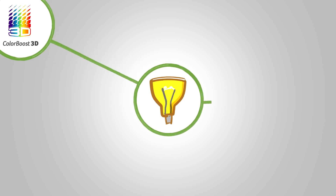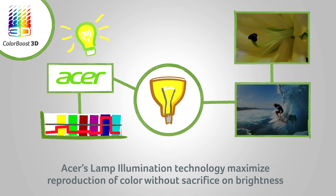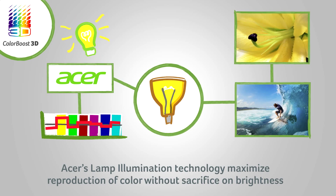Next up is Acer's advanced lamp illumination technology. By applying waveform controls to the lamp power, we maximize the reproduction of each color without sacrificing brightness.